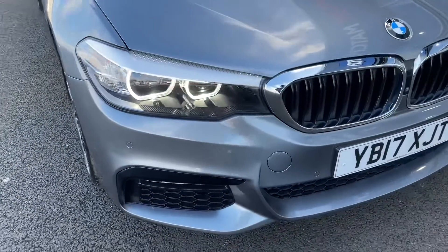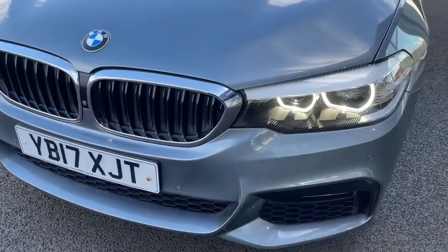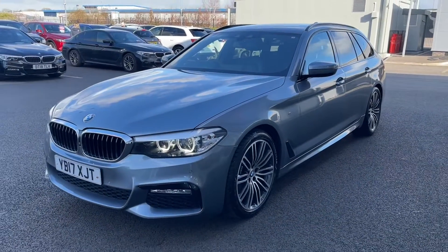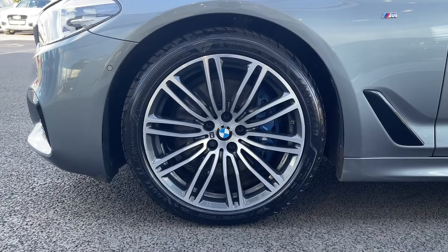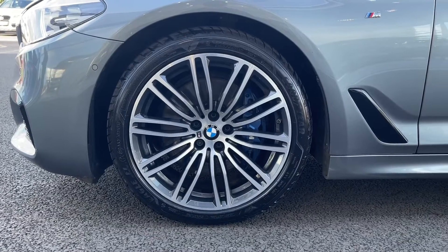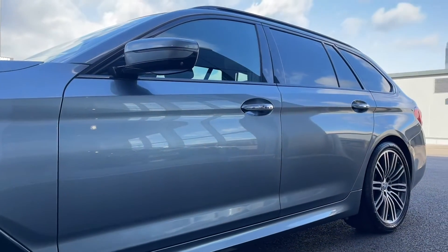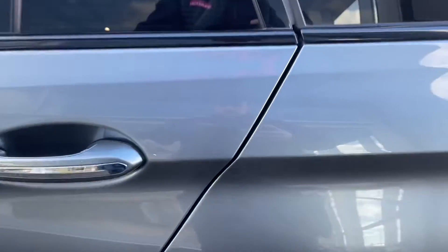Starting on the front here, you can see it's a 2017 model and it comes with 64,600 miles on the clock. It's been very well looked after and does come with a full service history, having been serviced at 21,000, 41,000 and 59,000 miles. Here we've got your lovely 19 inch M light double spoke alloys, paired with this gorgeous bluestone metallic paintwork — a silvery colour with a blue tinge, looking very smart and unique.